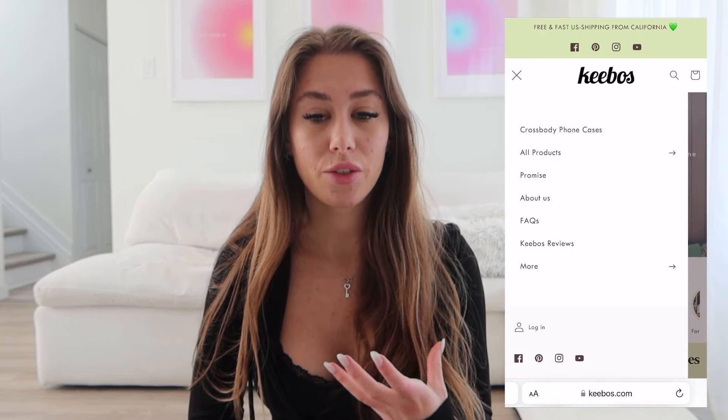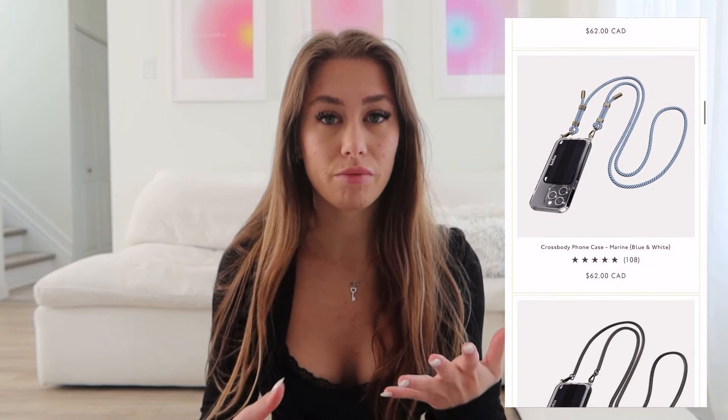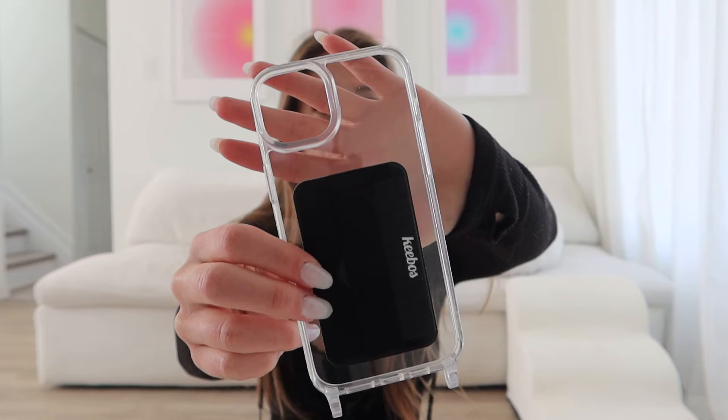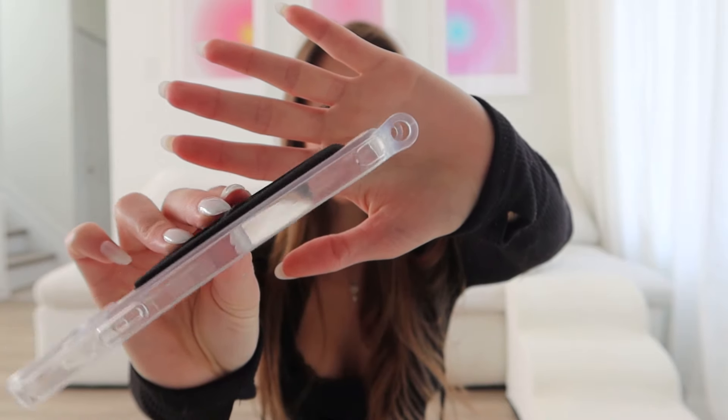I want to start off by sharing some products I got from Kibos. I recently got a new phone — an iPhone 14 Plus. I like to get a new phone every two years; after two years the battery starts going downhill, especially since I work on my phone constantly and my screen time is sometimes like 10 hours a day. So Kibos sent me a new case with two new straps — I think I have five straps total now. They're honestly so great because they're detachable. Here's the phone case up close — I am a clear phone case girly.